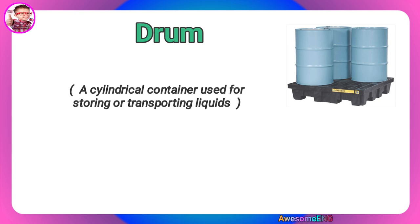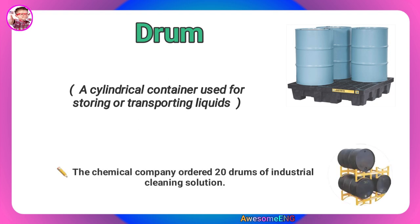Drum. A cylindrical container used for storing or transporting liquids. The chemical company ordered 20 drums of industrial cleaning solution.